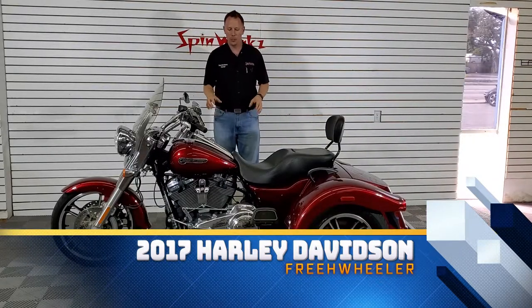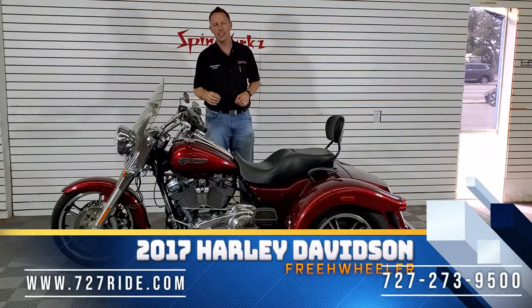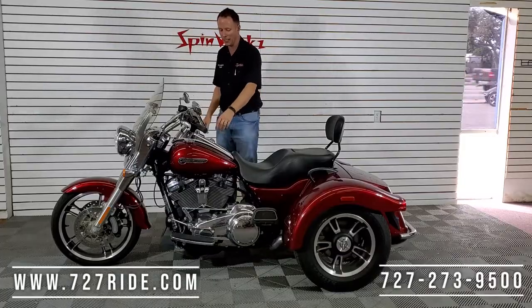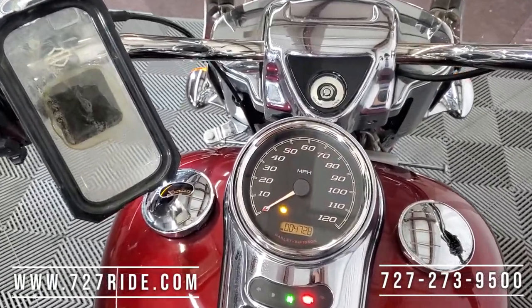Hey ladies and gentlemen, Teddy here at Spinworks — 2017 Harley Davidson the Freewheeler, the trike, the Road King on three wheels. Here we go, bring that camera on in, check out the mileage as it sits right now — a staggering 4,000 miles.